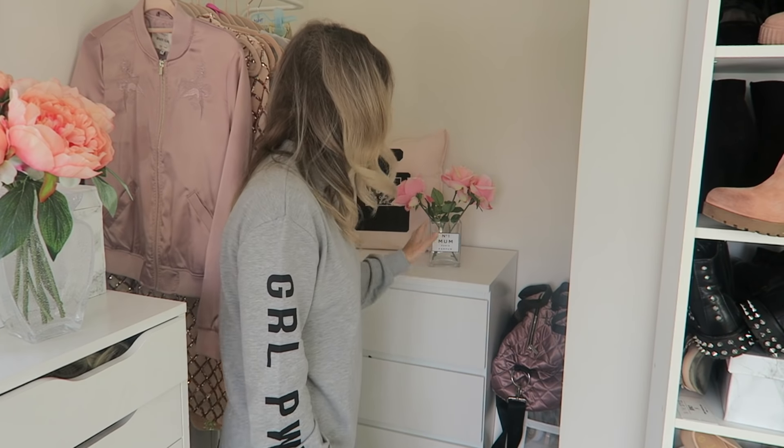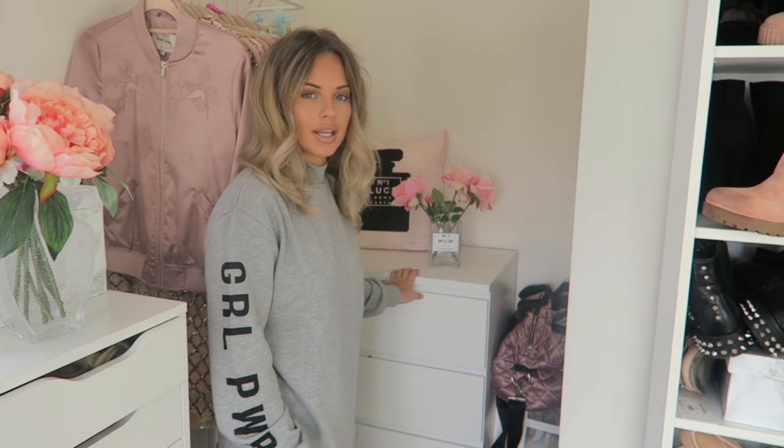I also have a double lower set in my son's bedroom, which I'm going to show you as well. I highly recommend the Malm drawers — they come in all different colors. I often think black would look really good but I've gone for all white, though maybe I might add a bit of black somewhere sometime.